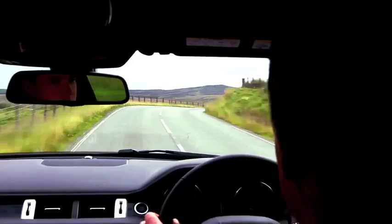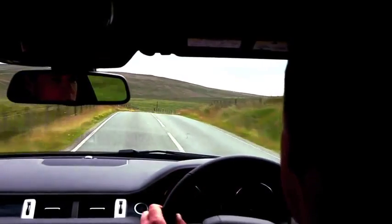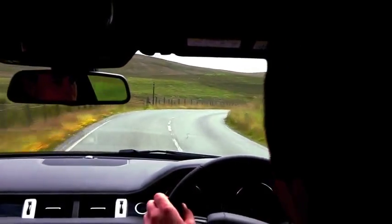As I enter a corner, the roll control module controls the outside wheels into compression and the inside wheels into rebound. This gives us the confidence-inspiring cornering that we want for Range Rover Evoke.